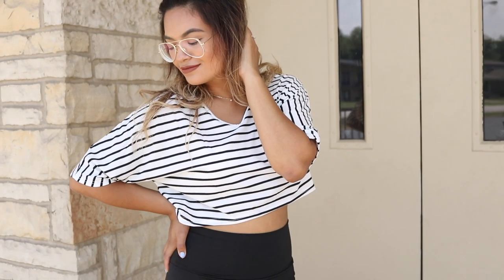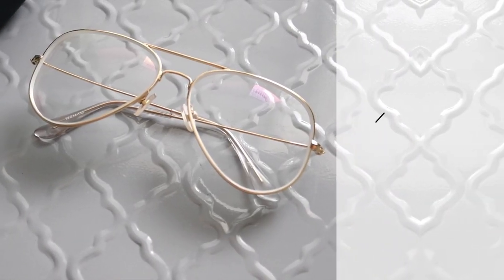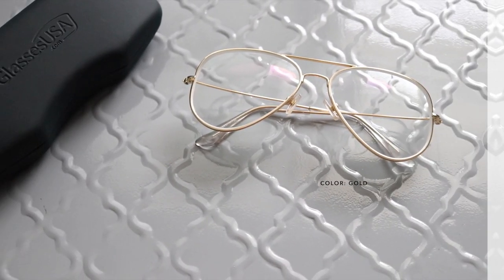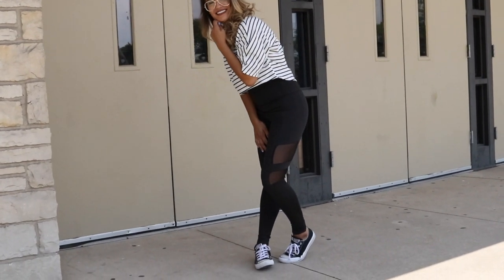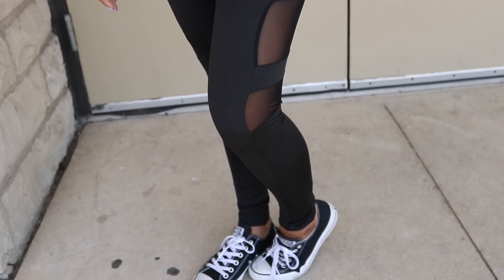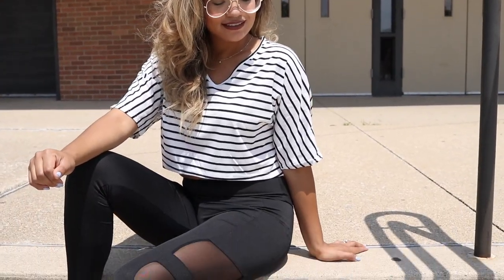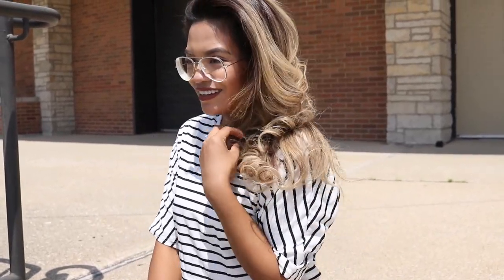If I could go to school every single day with leggings and a cute crop top, I totally would. This is the most comfortable outfit, and I wanted to pair it with something super trendy — these glasses are so in right now. They're very retro and super hipster, so I love combining these two. I think they look so cute together and it looks super dressed up without being over the top. I love wearing comfortable clothes to school while still looking very fashionable.